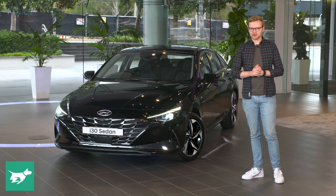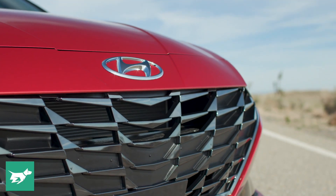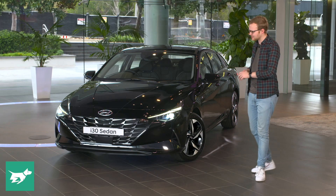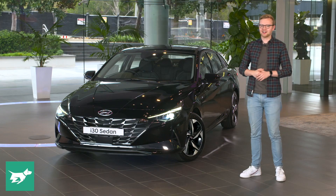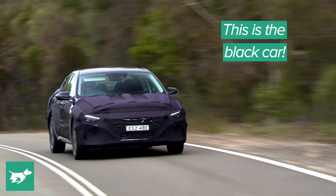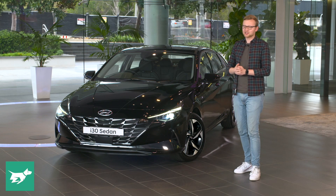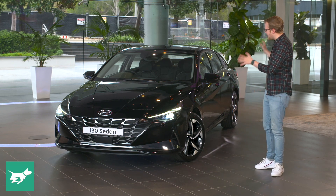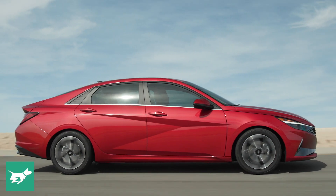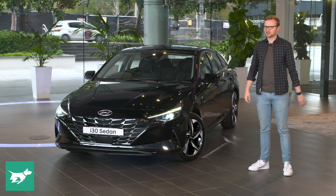There'll be no missing the new i30 sedan on the road, because it wears this really distinctive design, which Hyundai are calling parametric dynamics, but to me it's really based all around these triangle motifs. It's a little bit hard to see some of the details in this black car — which is actually the vehicle used to tune the i30 sedan specifically for Australia — but now that the camo is off, we can see the really nice dark chrome that's used to accentuate some of this car's more interesting angles. I think in person it comes together really well, although it can look a little bit interesting in photos.